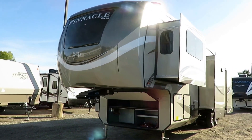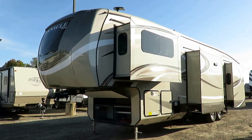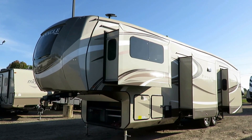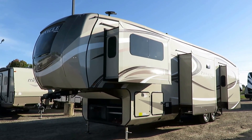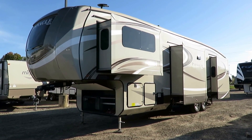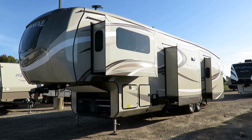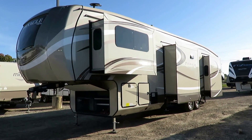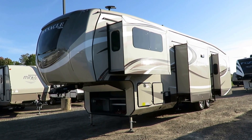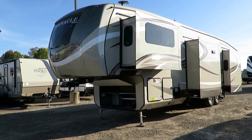You've got the Jayco luxury five-star handling package. It starts with the Morride shock-dampening pin box up front, then goes to the rubberized shackle system where the suspension is married up with the chassis. We've got a Morride suspension system and bigger 16-inch G-rated Goodyear Endurance radial tires. They have to make this big behemoth handle and ride nicely or else you're not going to have a good time going down the road.